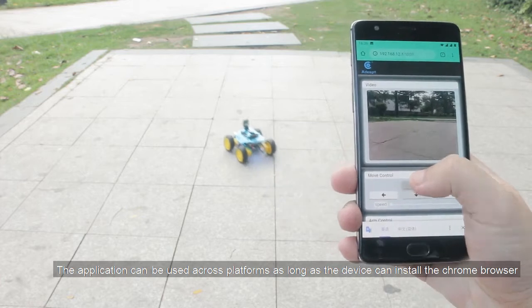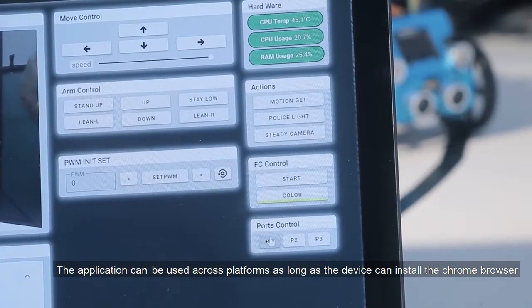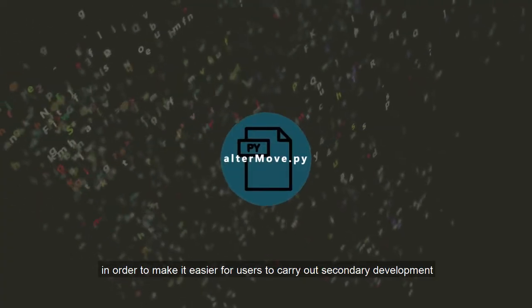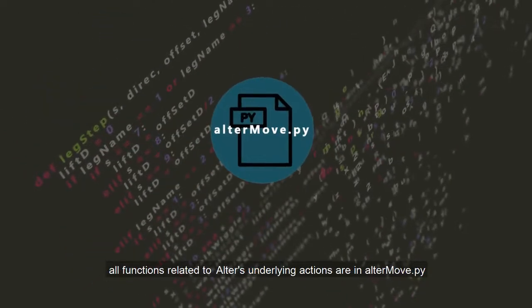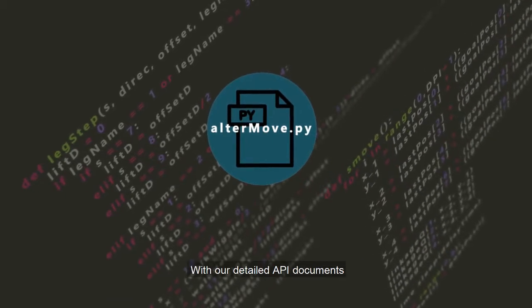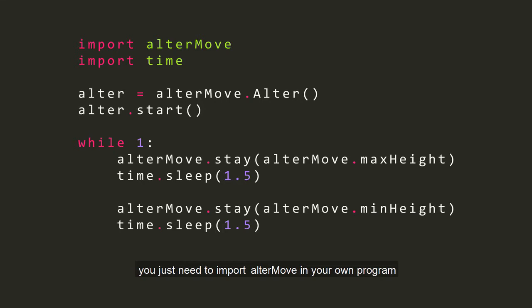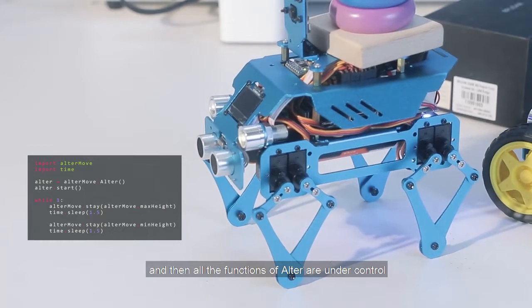We provide a web application based on Flask streaming to control the robot. The application can be used across platforms as long as the device can install the Chrome browser. In order to make it easier for users to carry out secondary development, all functions related to Aultr's underlying actions are in the move module. With our detailed API documents, you just need to import Aultr's move in your own program, and then all the functions of Aultr are under control.